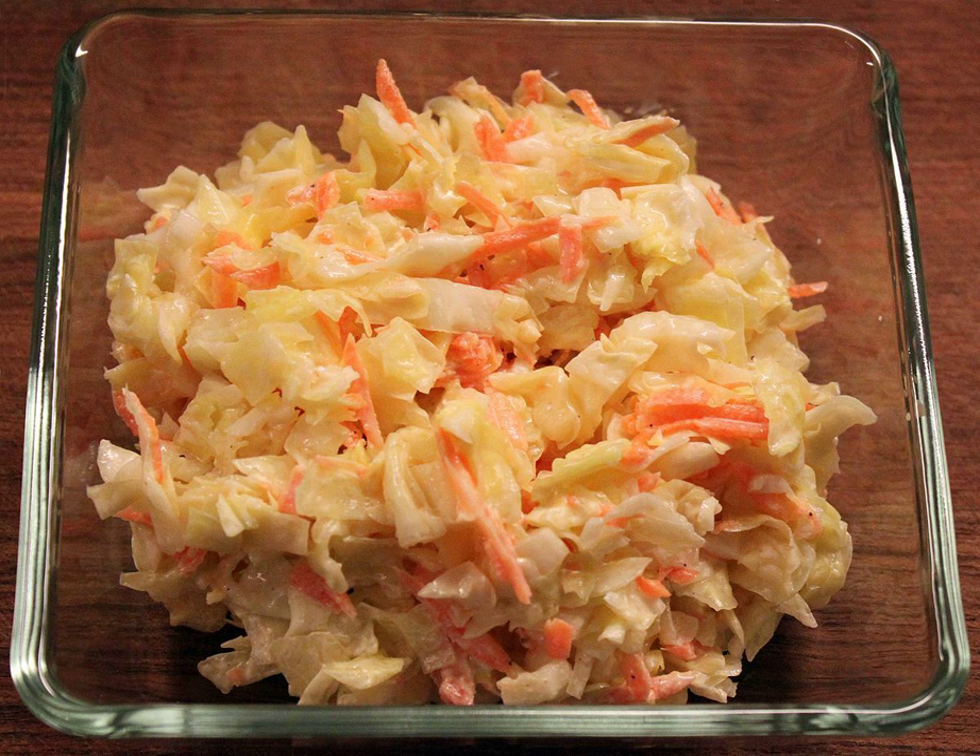Coleslaw, sometimes simply called slaw in some American dialects, is a salad consisting primarily of shredded raw cabbage, which is dressed with buttermilk and mayonnaise. It may also include shredded cabbage and other fruits and vegetables — apples, onions, radishes, peppers — as well as horseradish and various spices.